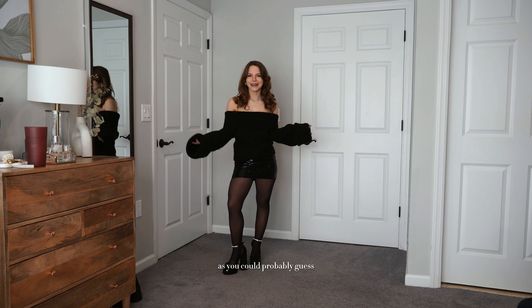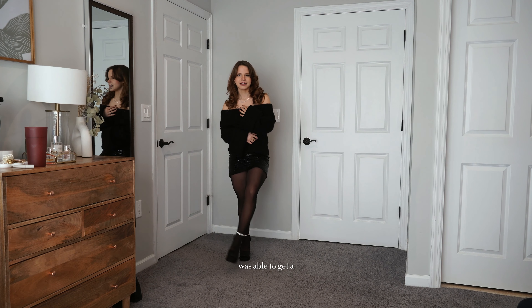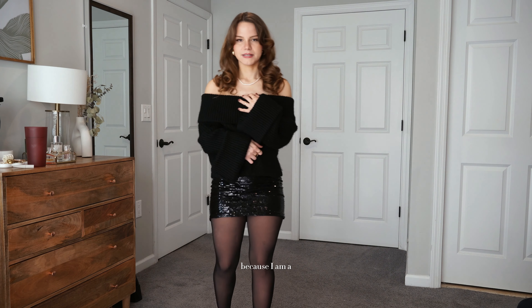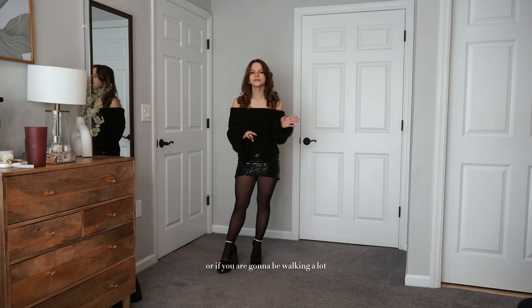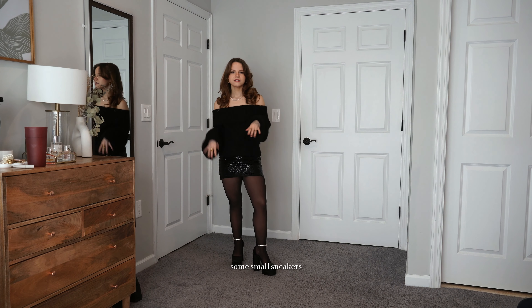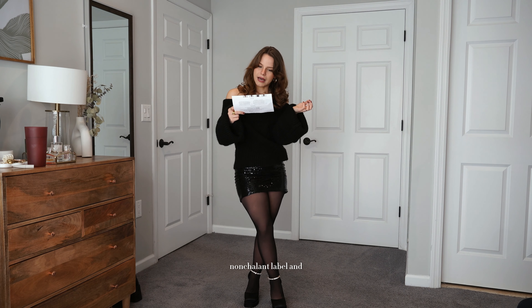I will warn these shoes are not the most comfortable. I'm wearing a seven and think a six and a half would be more comfortable since they run a little loose. I wouldn't recommend them if you're going to be walking a lot — if you are, pack them and wear ballet flats or sneakers to walk around in. This skirt is by Nonchalant Label.